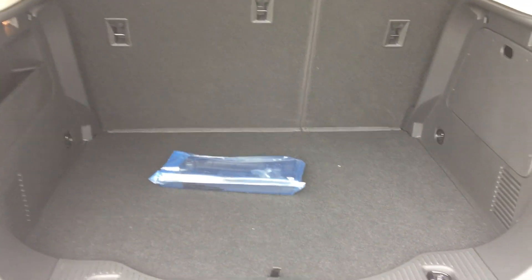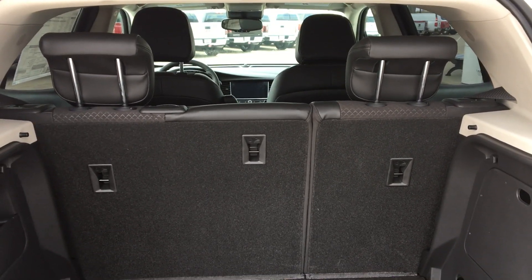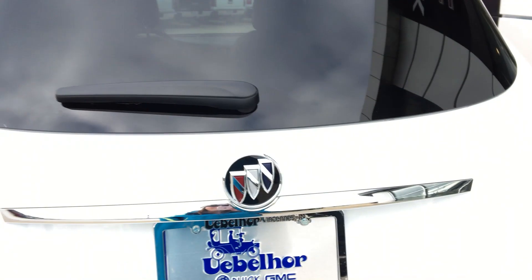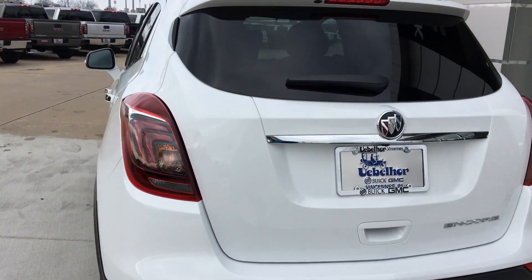The vehicle offers a large rear storage space with a second row split bench that folds down for even more storage space. It also features a rear backup camera as well as rear collision sensors.